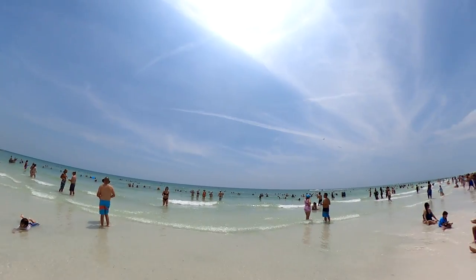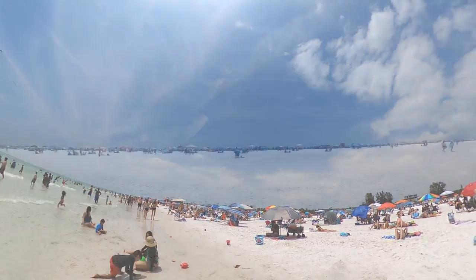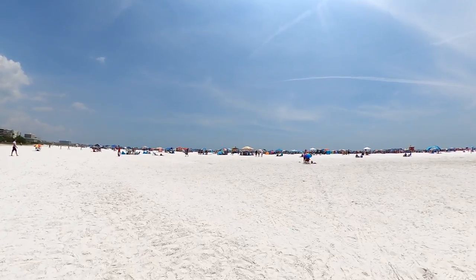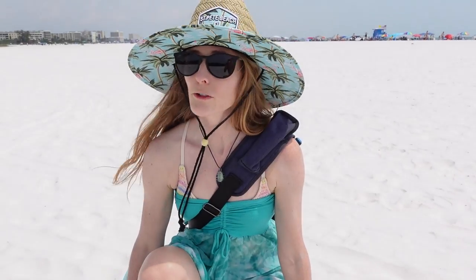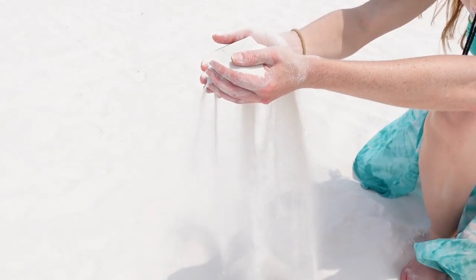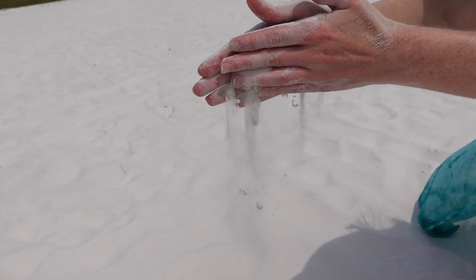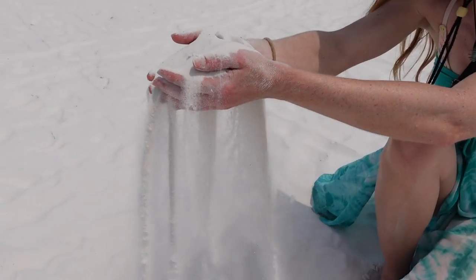As to be expected, the beach at the main entrance was a very popular place on this warm and sunny weekend afternoon. But even at this location, we still found an abundance of space as we got further from the water. Siesta still has the softest sand of any beach we've ever been to — it's like powdered sugar. We've been to beaches in Florida, the Caribbean, and Mexico, and no beach has sand quite like Siesta.